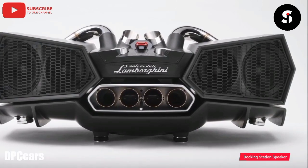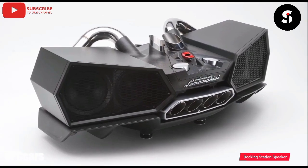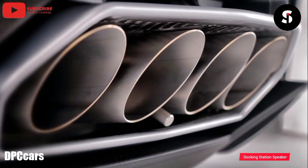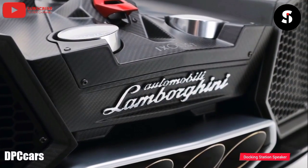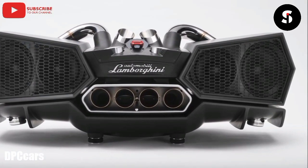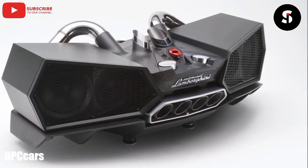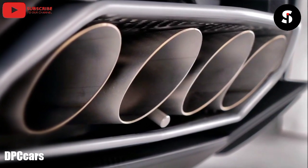The Lamborghini S-AVOK docking station speaker is a unique and luxurious audio system that combines cutting-edge technology with sleek and stylish design. It boasts a powerful 800-watt amplifier and seven speakers, including a 15-inch subwoofer, to deliver stunning sound quality that can fill any room. The speaker is compatible with all Bluetooth-enabled devices and also features an Apple Lightning dock for charging and playing music from iPhones and iPads. The speaker is designed to resemble the iconic Lamborghini Aventador and is made from high-quality materials, including carbon fiber and leather. The Lamborghini S-AVOK docking station speaker is the perfect addition to any music lover's collection who appreciates luxury and sophistication.